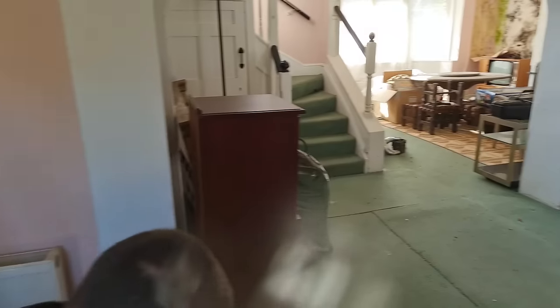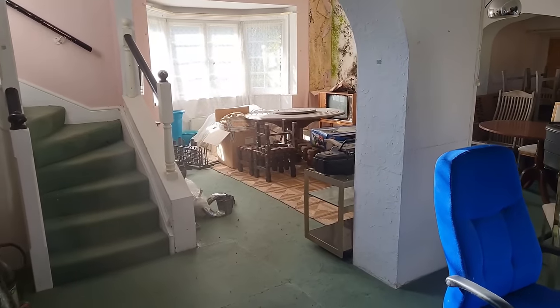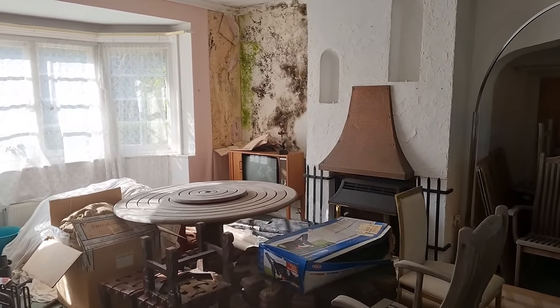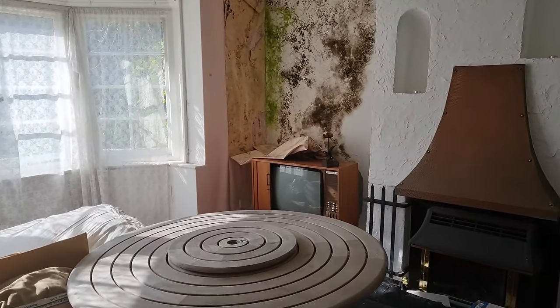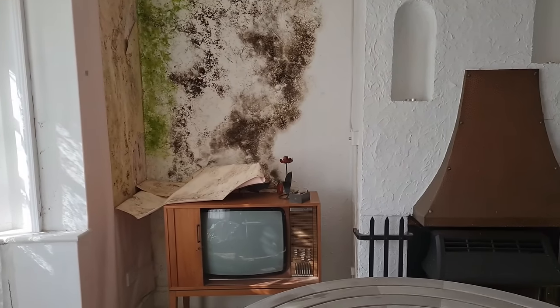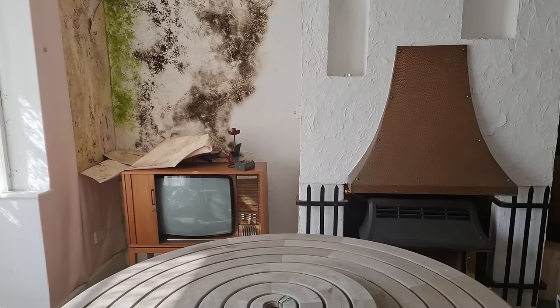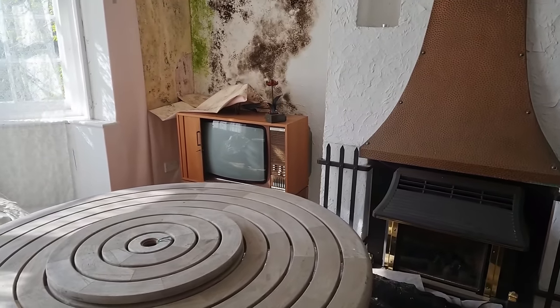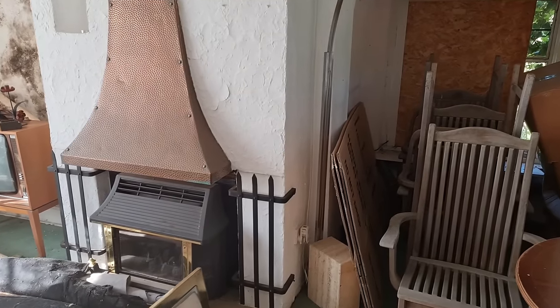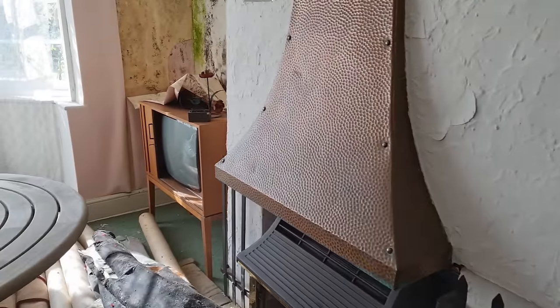This is pretty cool. Look at all that mould — there's a lot of black mould in there, Steve. That TV's cool, that's a classic. Let's get a look at this telly.